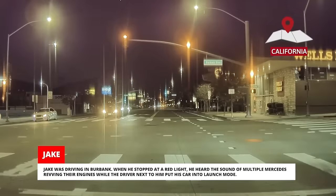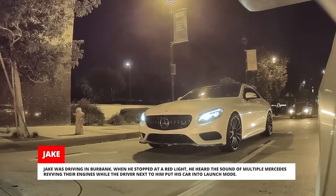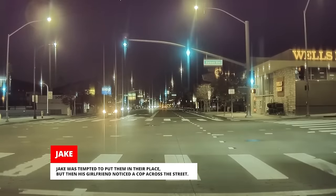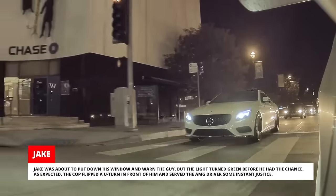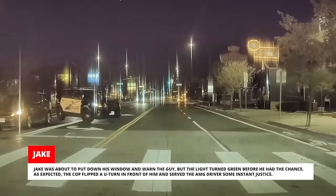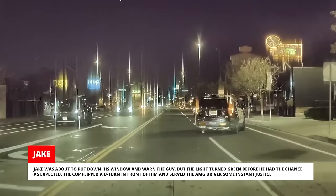Jake was driving in Burbank. When he stopped at a red light, he heard the sound of multiple Mercedes revving their engines while the driver next to him put his car into launch mode. Jake was tempted to put them in their place, but then his girlfriend noticed a cop across the street. Jake was about to put down his window and warn the guy, but the light turned green before he had the chance. As expected, the cop flipped a U-turn in front of him and served the AMG driver some instant justice.